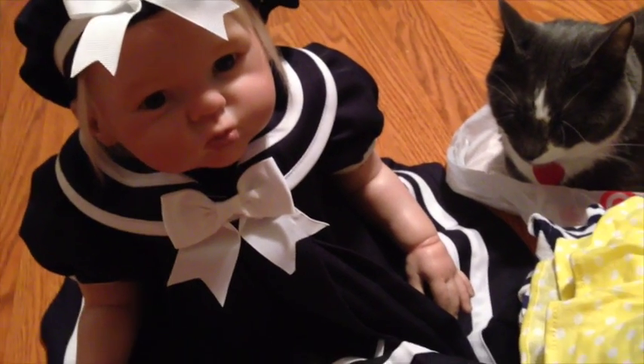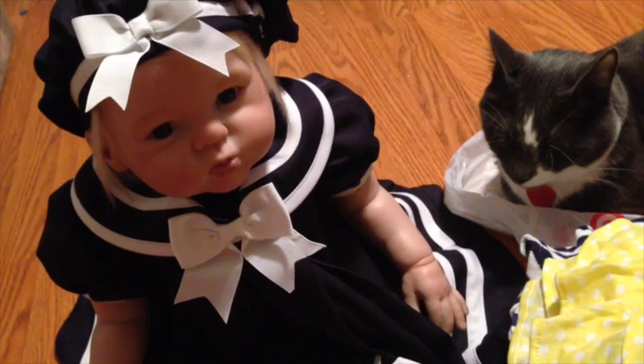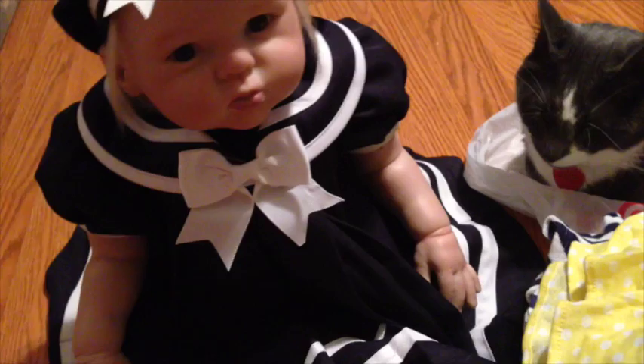Hey everyone! So it's that time again — it's vacation time and we are bringing Kyson. She is in her little sailor outfit, she looks really cute. She has her little tights and matching shoes on. Of course there's the cat being nosy.